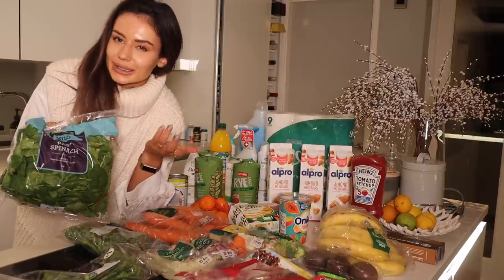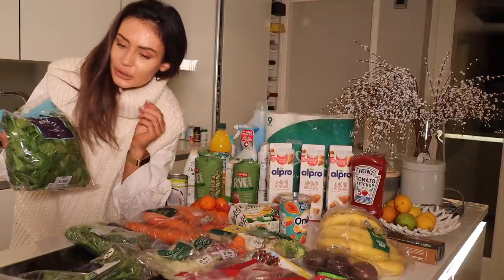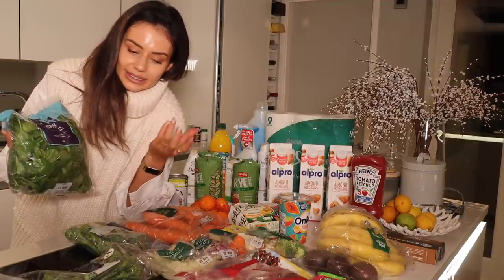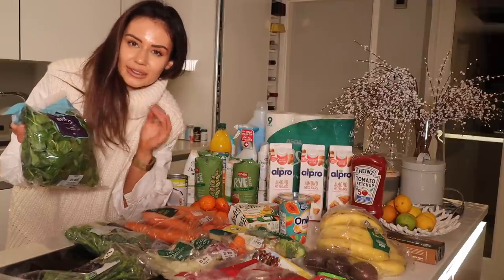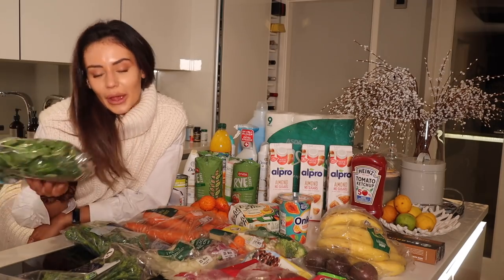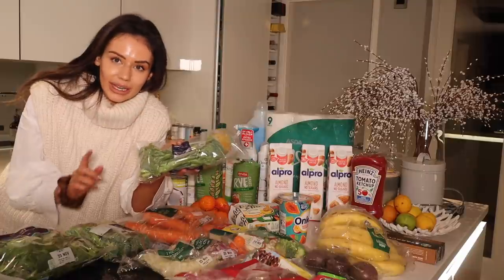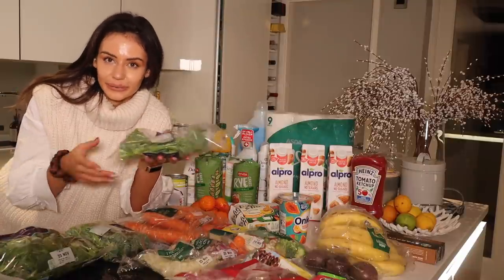Baby spinach — I always make sure I have this and I would always recommend everyone to always have spinach in their weekly food shop, just because it's so good. It's high in magnesium; if you don't really like the taste of veg, this is so good to throw in because it just wilts right down. It's got good vitamins for your hair and nails.